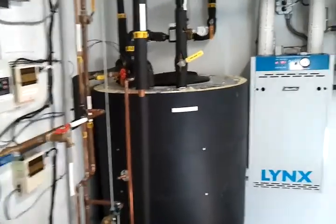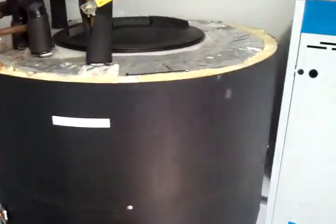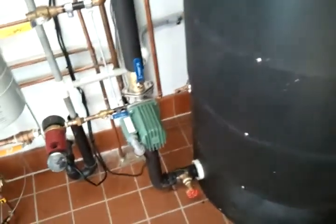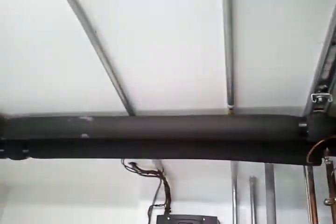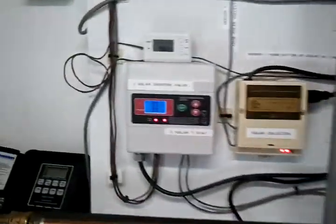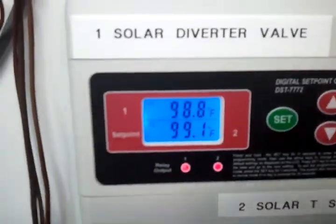Here's our solar control room. We have a solar storage drain-back tank here. The differential controller turns that pump on, pumps all the water up to the roof through those six collectors and back into the tank. Right now we can see our tank temperature is at 99 degrees and we have 101 degrees on the roof.